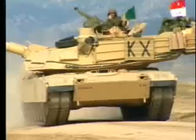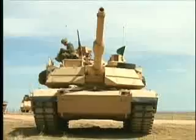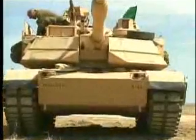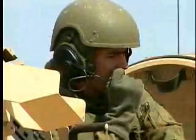The M1A2 is a full-track, low-profile land combat weapon system. It possesses exceptional armor protection with highly lethal shoot-on-the-move firepower, and excellent maneuverability and tactical agility. An M1A2 tank crew consists of the tank commander, gunner, loader, and driver.